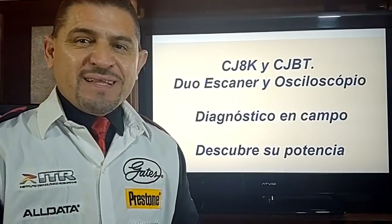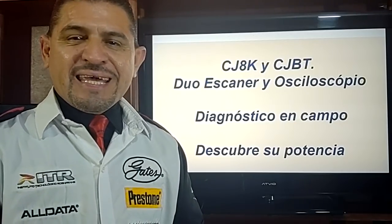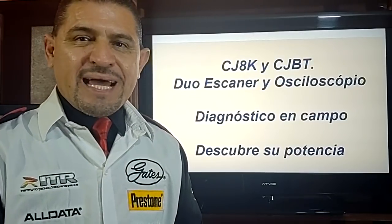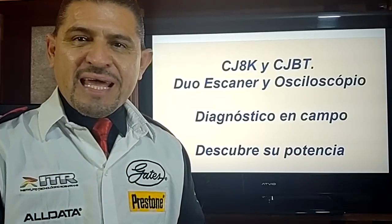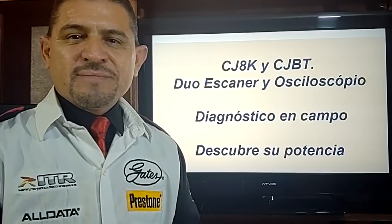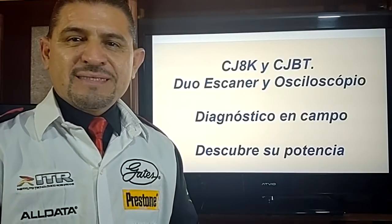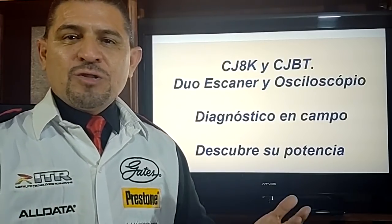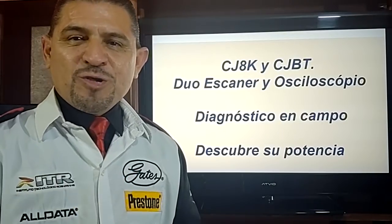Como ves, impresionante. De acuerdo a la gran cantidad de dispositivos con los que cuenta el equipo, los procesos de diagnóstico van a ser simples. Ahora lo que vamos a ver es su operación en campo, la potencia con la cual tú puedes desenvolverte a través de su manipulación para eficientizar el diagnóstico. Lo vamos a trabajar directamente en un vehículo Ibiza 3 cilindros 1.2 litros. Estoy completamente seguro que te vas a quedar impresionado con este procedimiento diagnóstico, ya que vamos a estar monitoreando dos sistemas electrónicos al mismo tiempo.